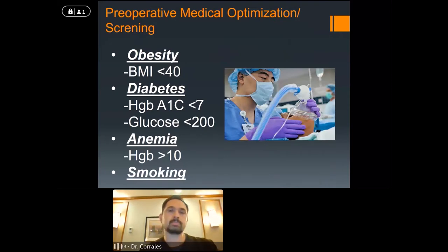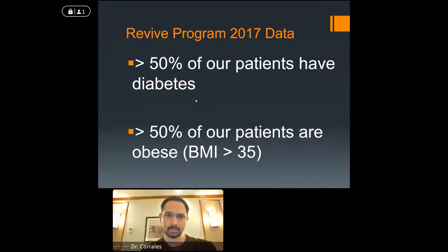Medical optimization is really important — we're better off avoiding complications than dealing with them. Two big ones in this community are obesity and diabetes. We follow guidelines to figure out which patients may be at risk and help them reduce that risk in terms of obesity, uncontrolled diabetes, anemia, and smoking. These are things that can be addressed and improved before surgery. When we looked at our numbers in 2017, more than half of our patients were obese and more than half had diabetes — two big targets we've been working on.